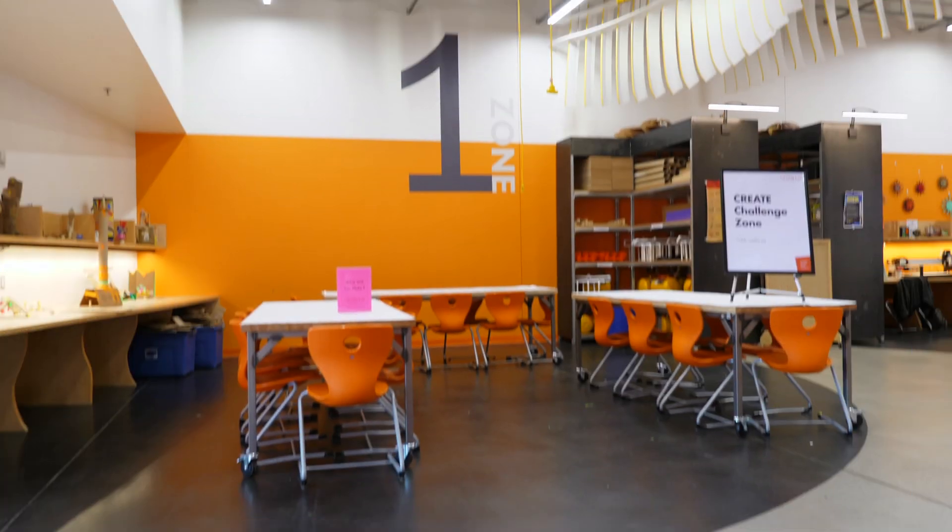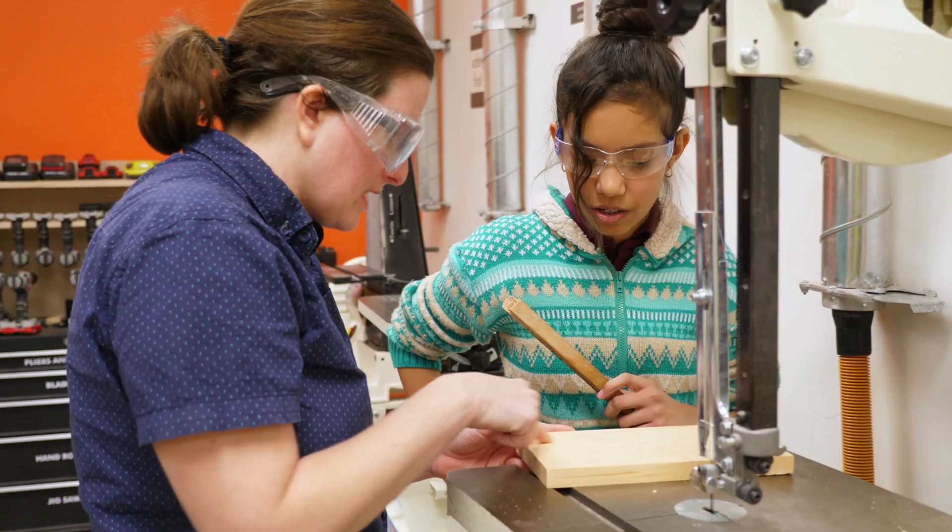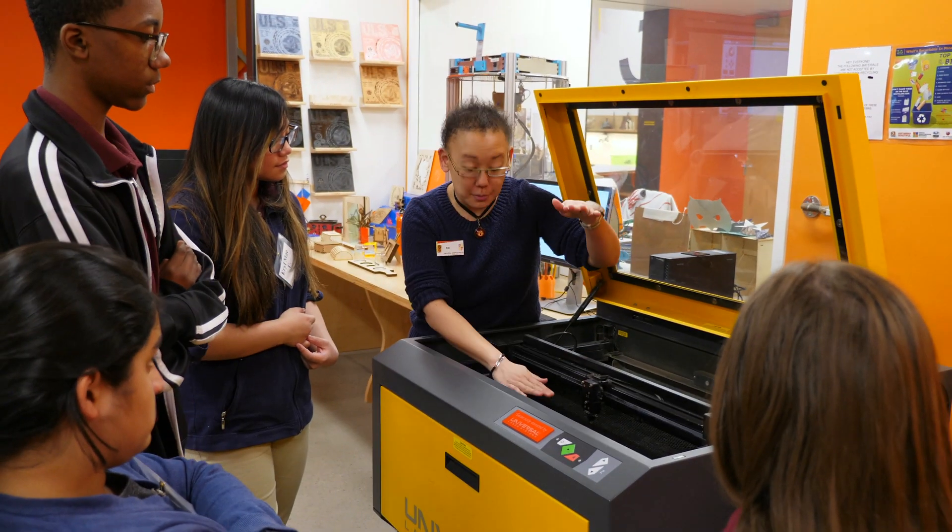Welcome to CREATE! It's a 6,500 square foot maker space open to the community and students alike. We offer classes on our 3D printer, laser cutting, woodworking, sewing and soldering, as well as field trips to the community and students.